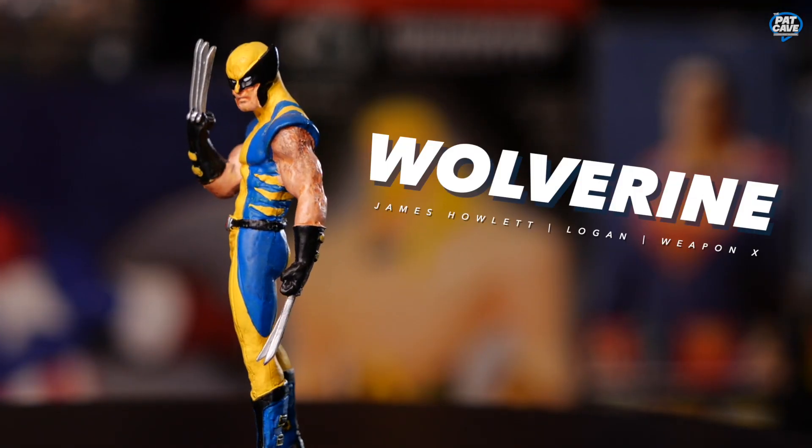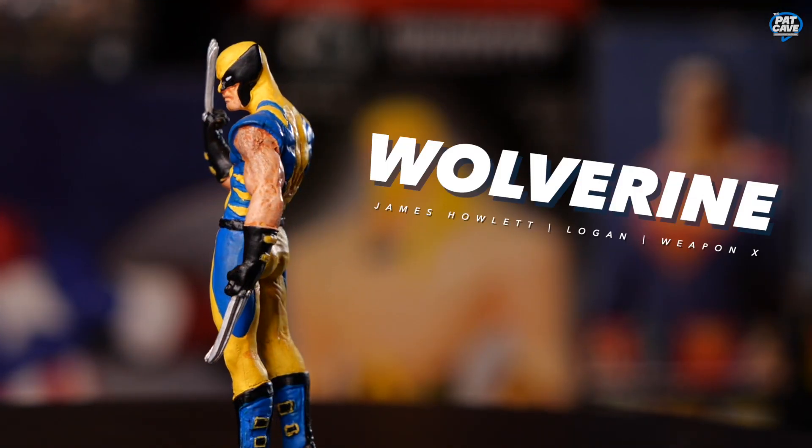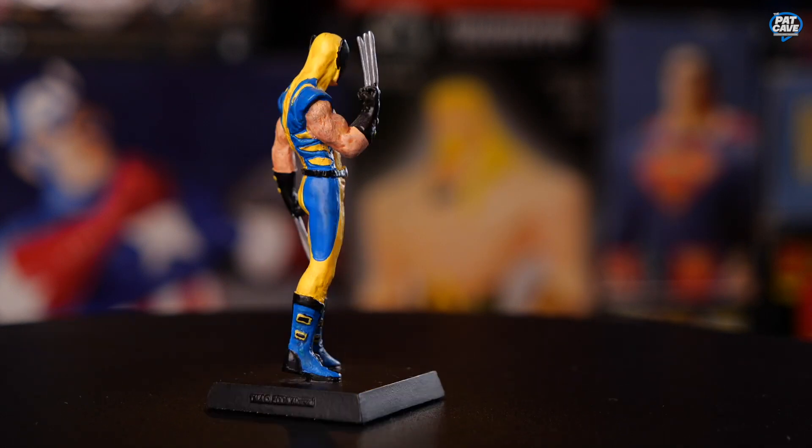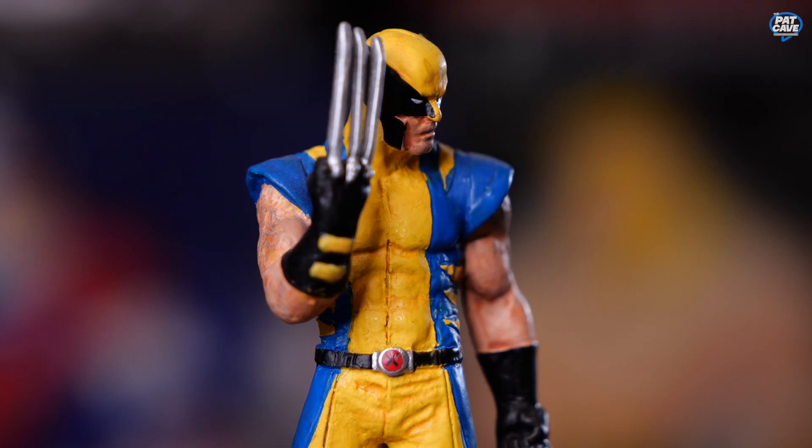A Marvel favorite now — we've got Wolverine! Just showing off the claws. If you got 'em, flaunt 'em. He's got his classic blue and yellow suit on — which, fingers crossed, we get to see in an upcoming movie. We still don't know who's being cast for this role, but whoever it is has big shoes to fill.